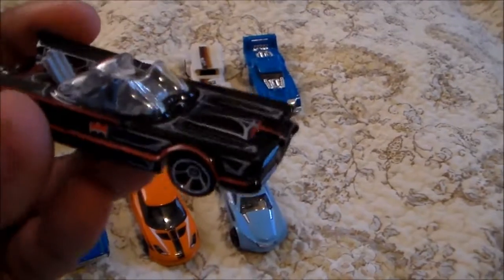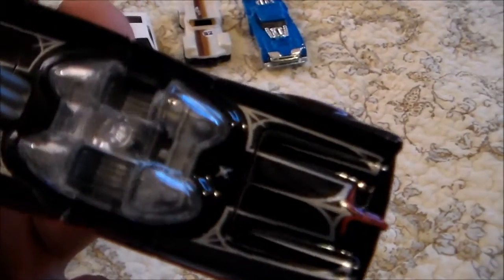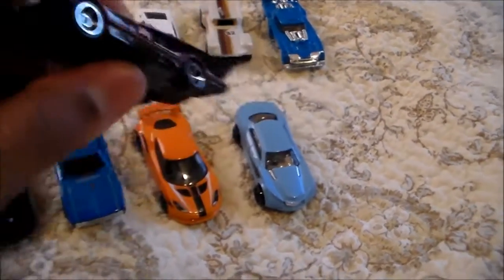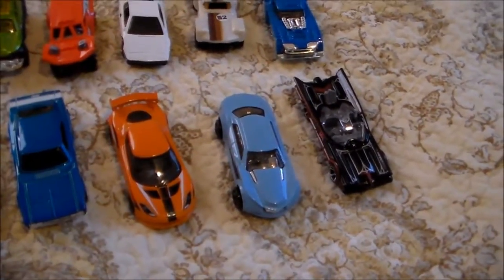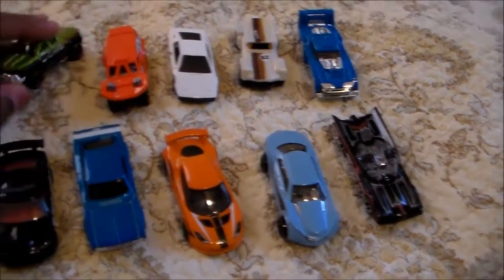And then I had to get this one — this was on my list for a while. This is the TV Series Batmobile. If you look, it's got all the details in there: the cockpit details, the exhaust pipes, the jet turbine right there. Just exquisitely detailed. I don't know how many of the TV Series Batmobiles I have. I know I have the Gotham City one, but that wasn't in a TV series — that was in a video game.